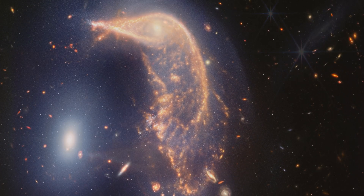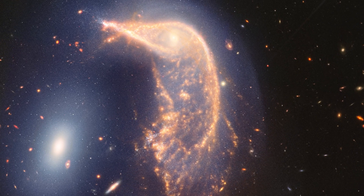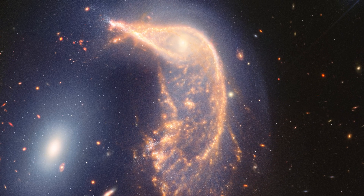In the past they've already made one close pass near to each other and they will continue to orbit and interact with each other until one day they finally merge, hundreds of millions of years from now. Until then we can enjoy their beautiful penguin and egg shapes.